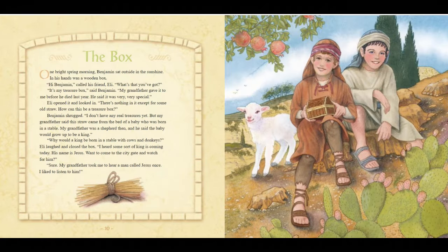The Box. One bright spring morning, Benjamin sat outside in the sunshine. In his hands was a wooden box. "Hi, Benjamin," called his friend Eli. "What's that you've got?" "It's my treasure box," said Benjamin. "My grandfather gave it to me before he died last year. He said it was very, very special." Eli opened it and looked in. "There's nothing in it except for some old straw. How can this be a treasure box?" Benjamin shrugged. "I don't have any real treasures yet, but my grandfather said this straw came from the bed of a baby who was born in a stable. My grandfather was a shepherd then, and he said the baby would grow up to be a king." "Why would a king be born in a stable with cows and donkeys?" Eli laughed and closed the box.